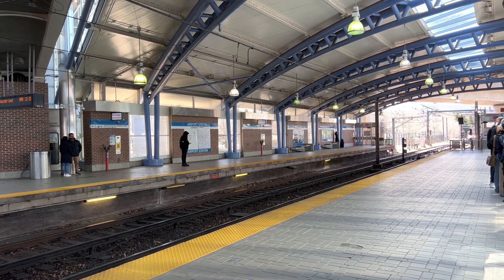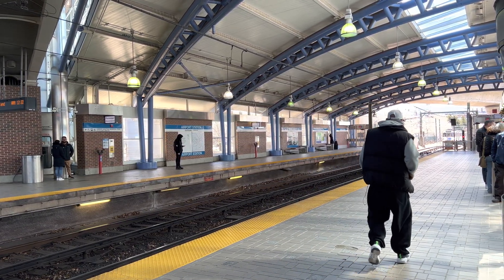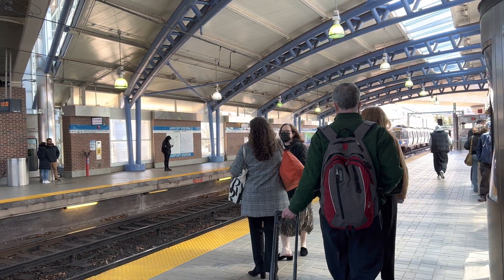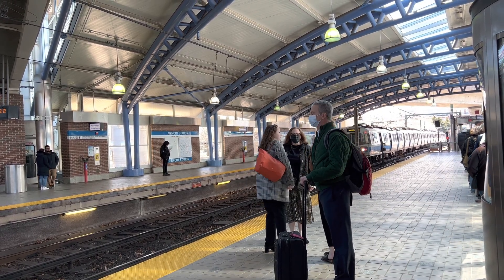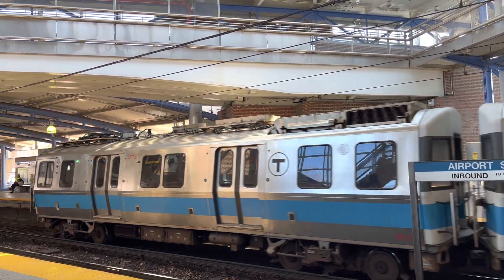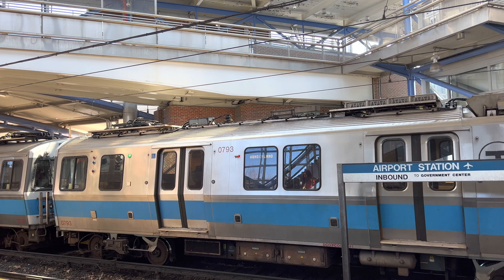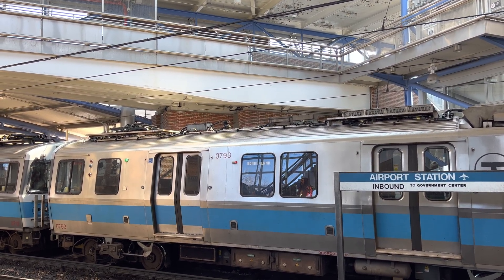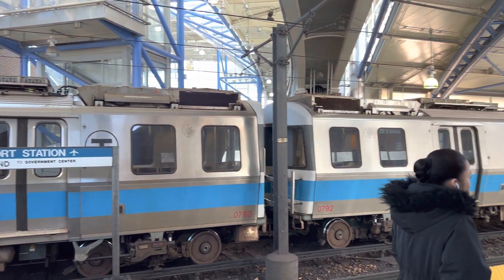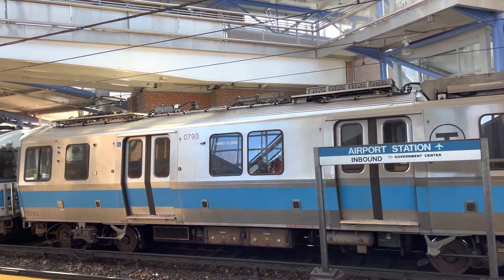So right now this Blue Line train is running on the third rail. Now it's going to switch to the overhead power. Pretty cool. And that is how the MBTA Blue Line operates here.